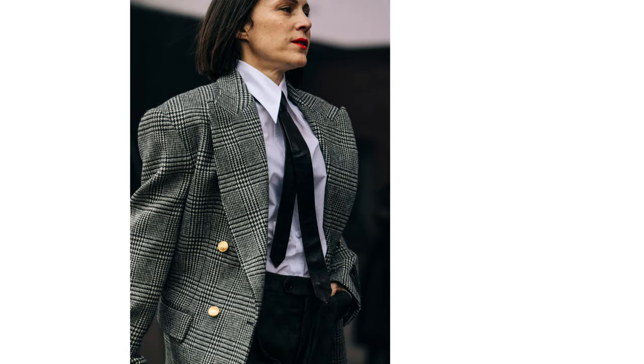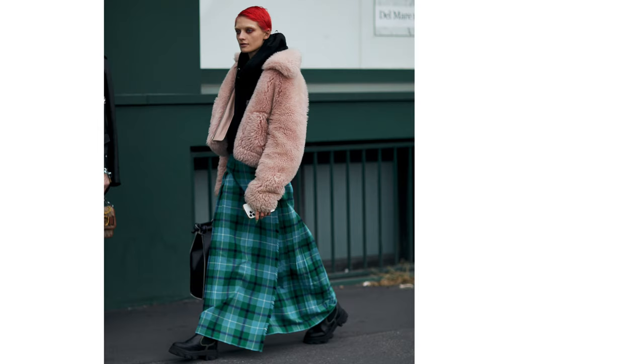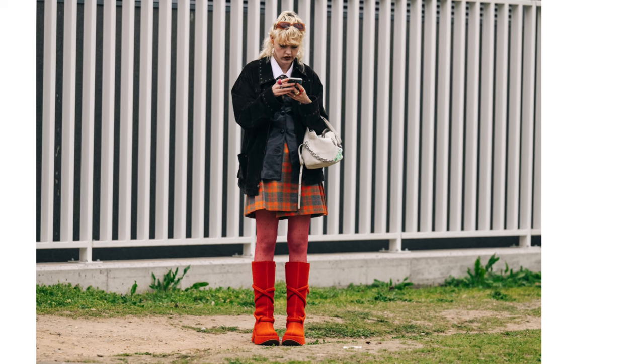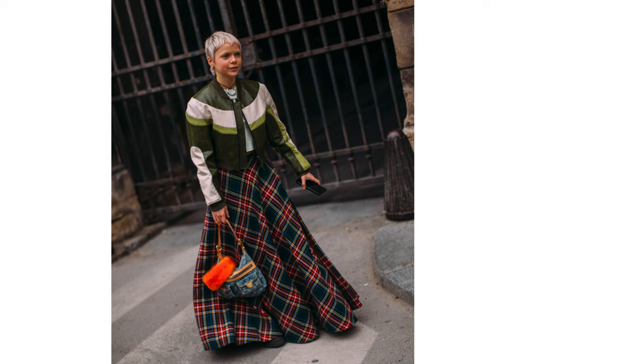Brushed blanket checks in candy colours gave a fifties feel to oversized overcoats, and grids rendered in deep purples or yellow ombre looked youthful in sheer mesh. Meanwhile, houndstooth and monochrome checks in buttoned-up blazers reflected the return of the eighties power suit, which was trending on the runways of Milan and Paris.